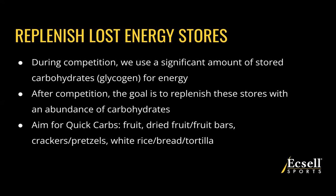Quick carb options may include fruit, dried fruit, or a fruit bar like That's It bars, crackers, or pretzels with some extra salt — which also supports rehydration — or something like white bread, white rice, or a tortilla. The white or refined carbohydrates here are going to work faster to get to your muscles versus a whole grain such as brown rice or whole wheat. We're looking to replenish with as quick carbohydrates as possible within that two-hour window.